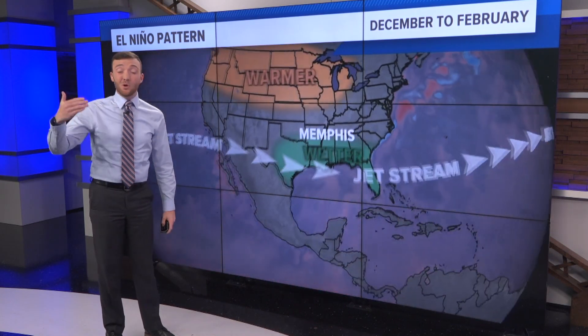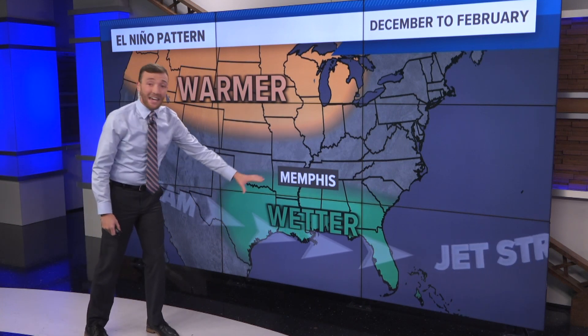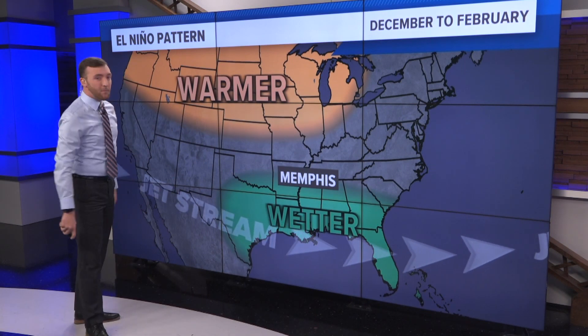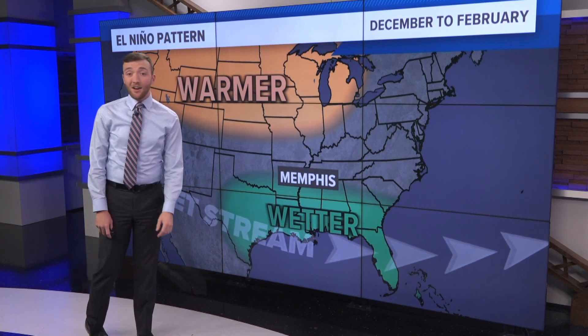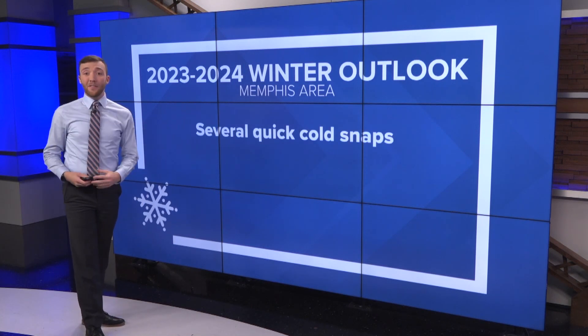Usually it ends up in us having a wetter than usual winter. In fact, the official NOAA winter outlook does have us in a wetter pattern for December, January, and February, and a lot of that warmer weather is expected to stay off to our north. So in general, with this El Niño weather pattern, here's what you might expect this winter in Memphis.